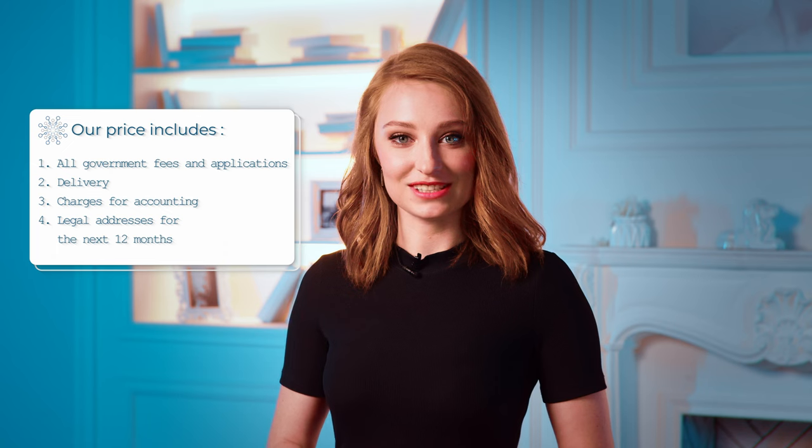Our price includes all government fees and applications, delivery and charges for accounting and legal address for the next 12 months.